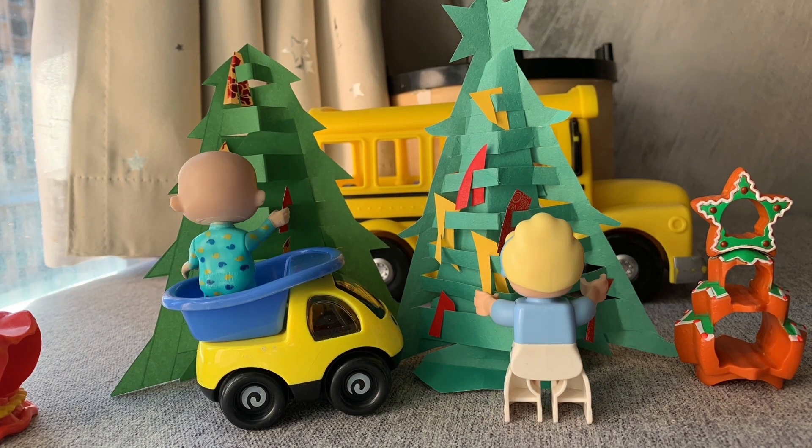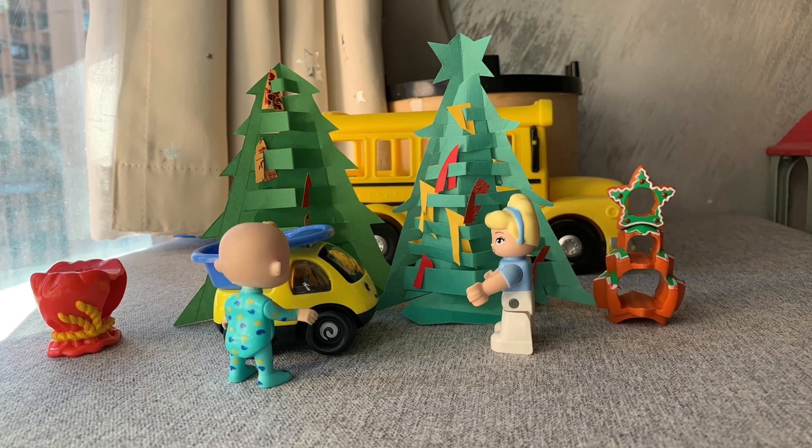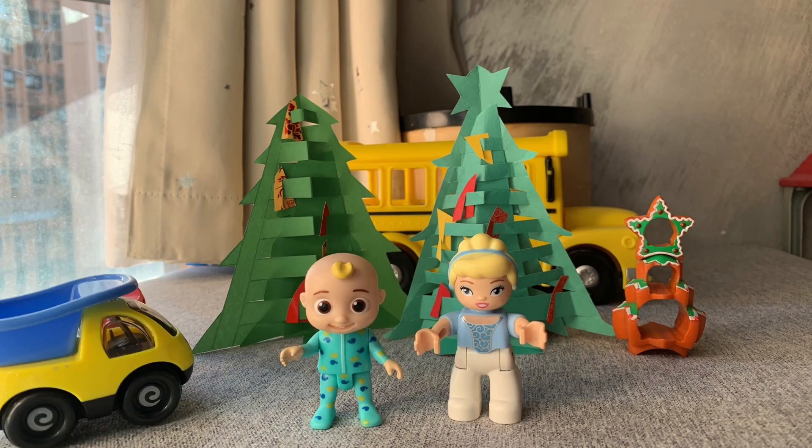Christmas is coming. We are preparing the Christmas tree. Thank you, JJ. Let's have a party soon.